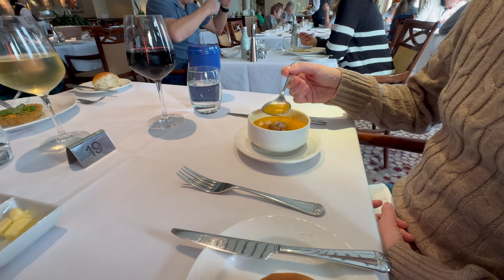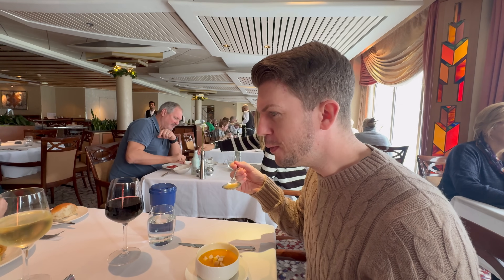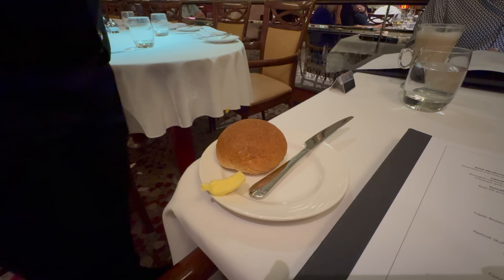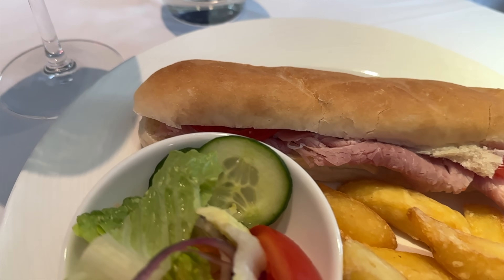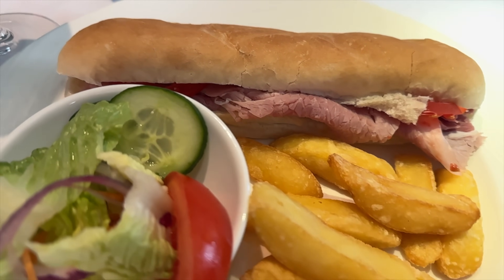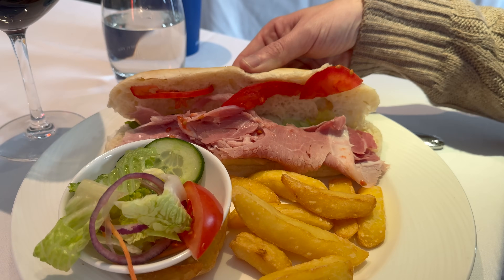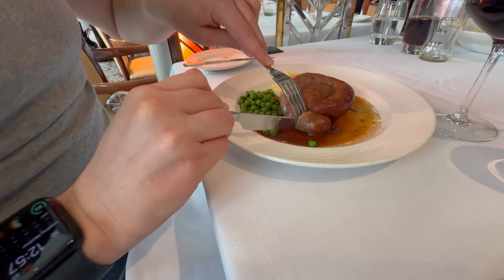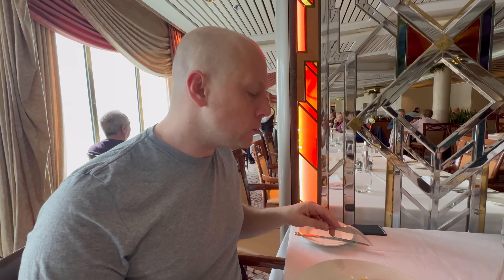We both ordered the butternut squash soup to start — normally I have soup but Dom decided to go for it too. The soup was delicious. We were offered a bread roll, and unlike yesterday where the butter was just scraped onto our side plate, today there was a proper butter dish, which was very pleasing. For mains I had a ham baguette, which was beautiful — the ham was really tasty, though it came in a soft roll rather than a crusty baguette. Dom went for the Cumberland sausage with mashed potato, peas and gravy, and ate the lot — thoroughly enjoyed it and highly recommends it.